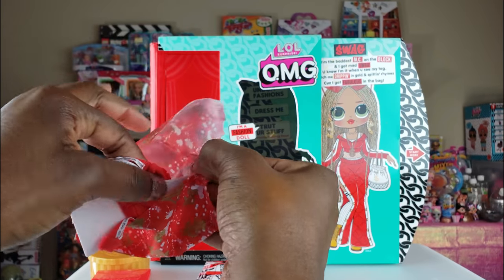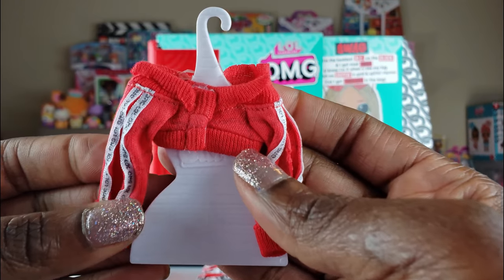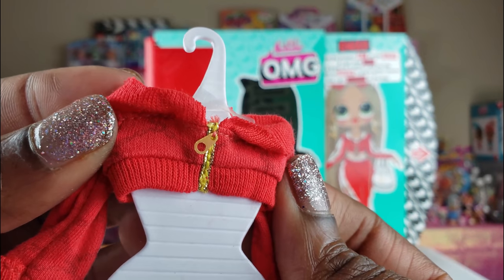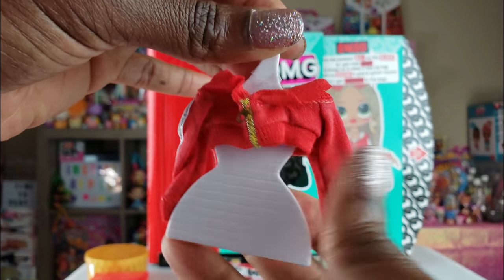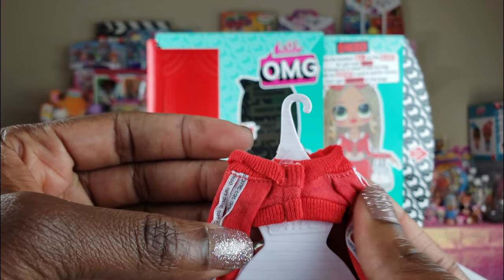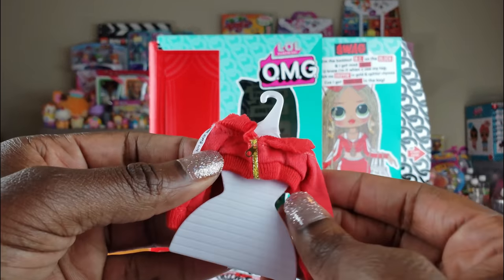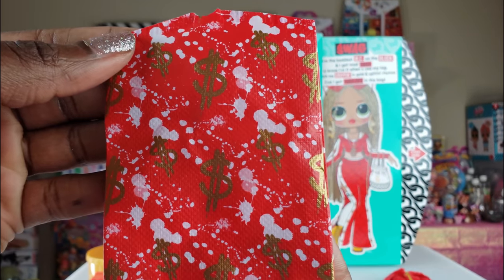This is so exciting — look at her little outfit! This is a cute little crop top, the same top she has on in the photo. It has a little zipper on it and a little hanger — it's a hard plastic hanger, which is cute. And look at the top — there are open sleeves, which is very stylish. This is so adorable! The first wardrobe bag had dollar signs and paint splotches on it, which was really cool.